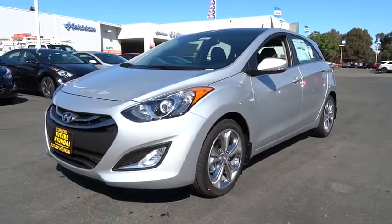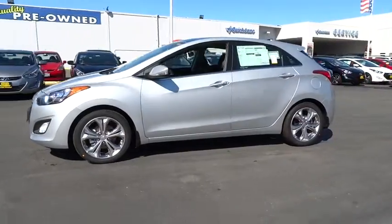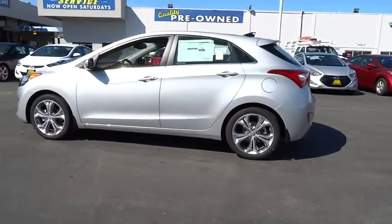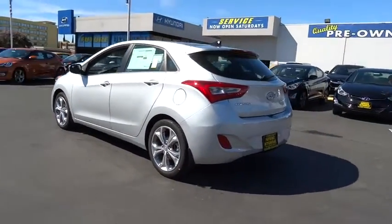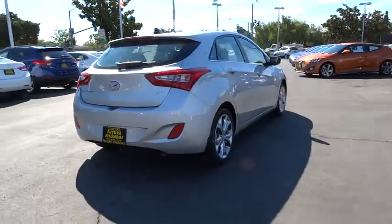The 2014 Elantra. The Elantra boasts the most interior room in its class and gets an exceptional 35 miles per gallon. With its luxurious standard features, the Elantra is an easy choice and is priced below $30,000.